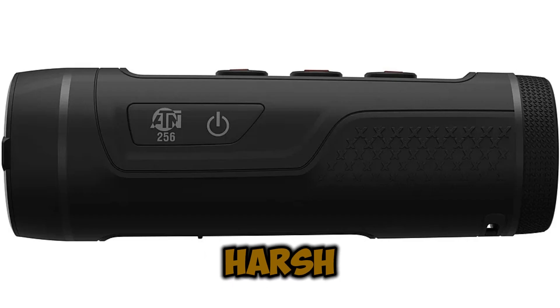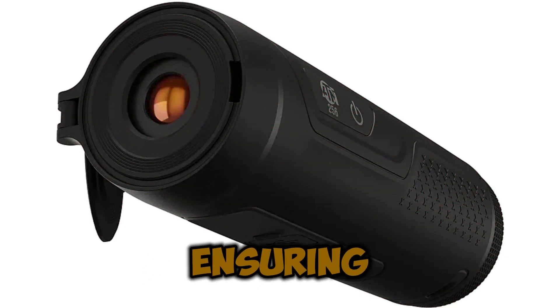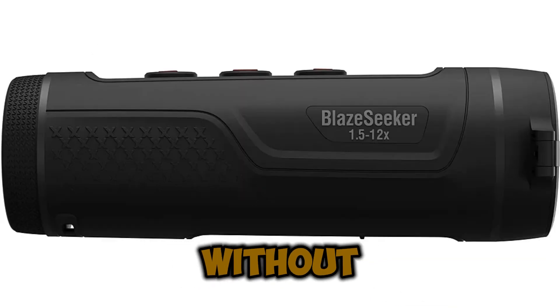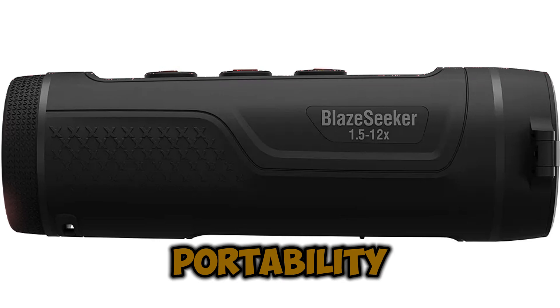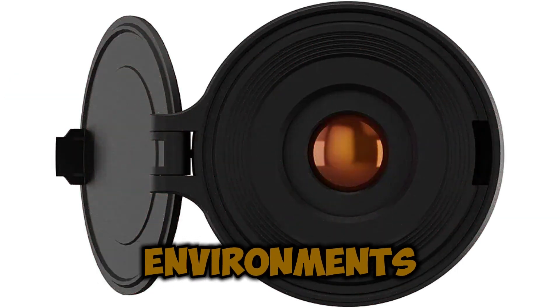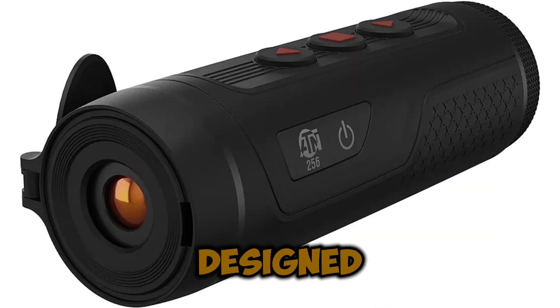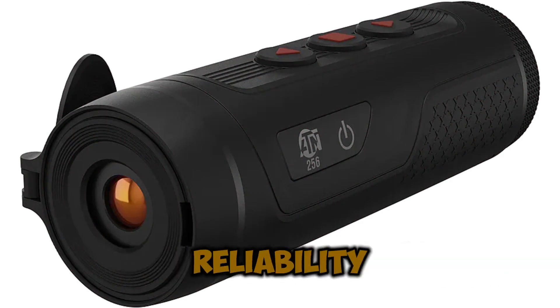Built to endure harsh conditions, this rugged and lightweight monocular is crafted from high-quality materials, ensuring long-lasting durability without sacrificing portability. Whether in extreme cold, intense heat, or wet environments, the ATN BlazeSeeker 210 is designed to perform with uncompromising reliability.